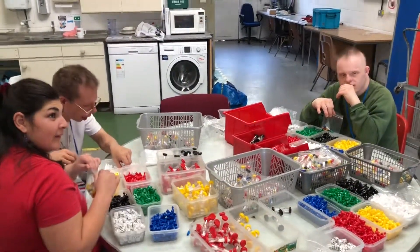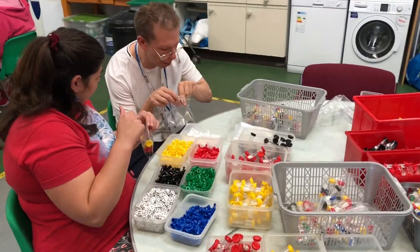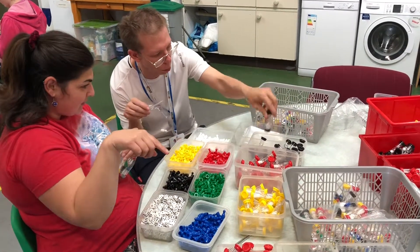Can you describe yourself — what are you guys doing here? We are putting colours into the bag, and then we've got the tightness that we put in.